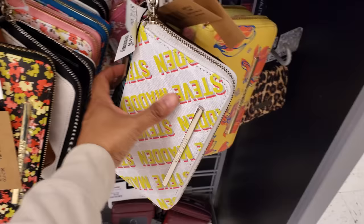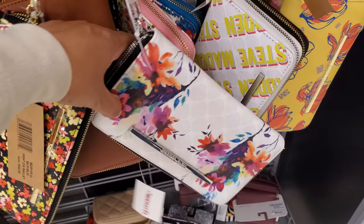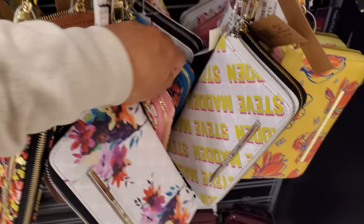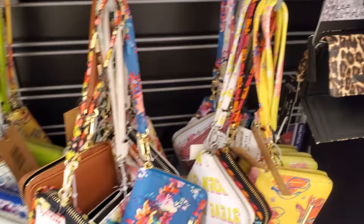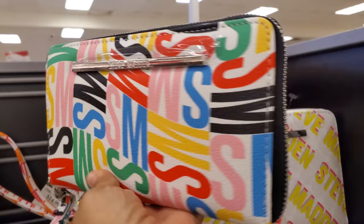Some more floral print. Oh here's a blue one — I don't think I've ever seen a blue one. That's kind of cool, right? Tons of wristlets today, and even on top these are $15 as well — you have the green Steve Madden. Here's a really colorful one which I don't think we've seen.